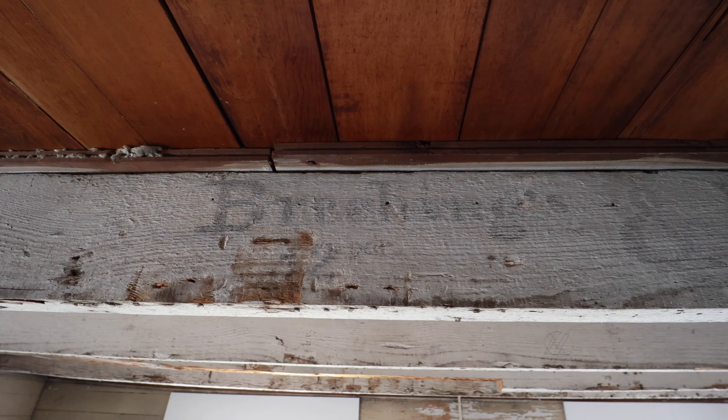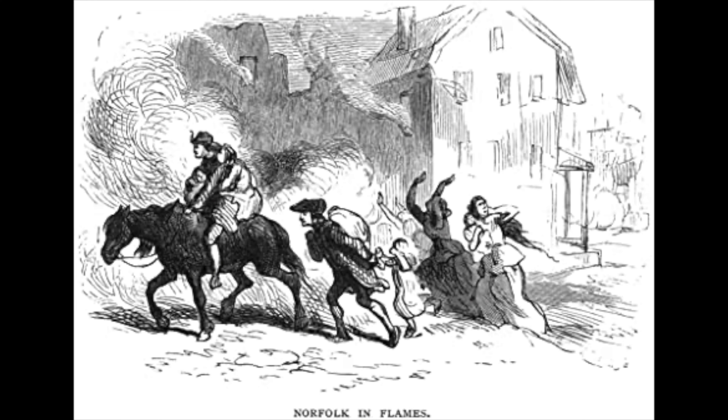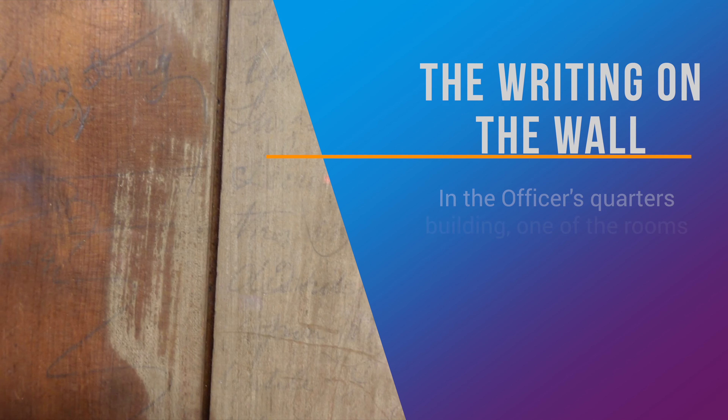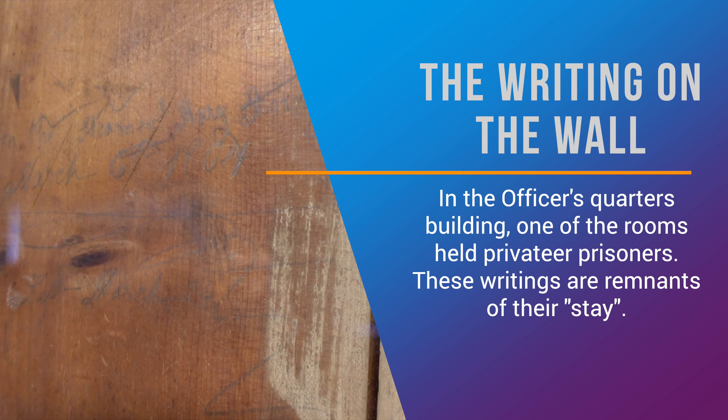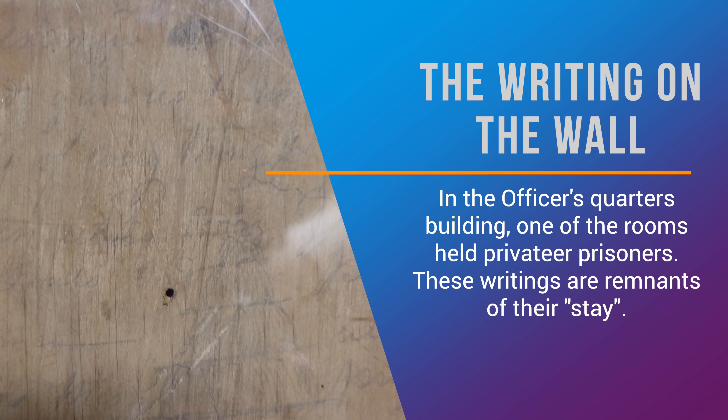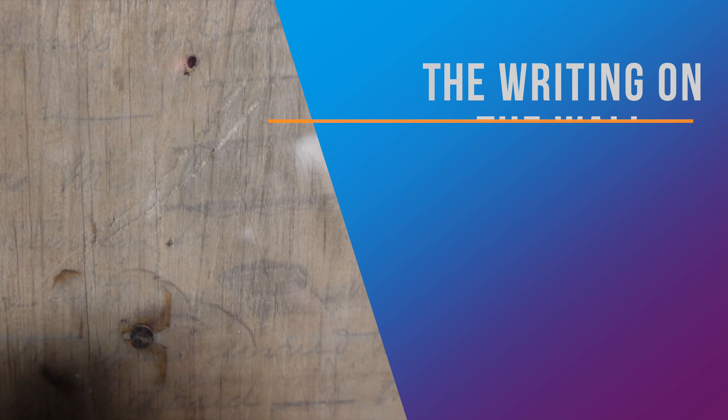This fort has been around since the American Revolution. It's seen the War of 1812 and the Civil War, so it's been used through many different conflicts. In the Revolutionary War, the British Royal Navy came here and shelled the town. The Loyalists were fleeing and the revolutionaries were trying to hold the town. The fort was still here, though it didn't stop much of what happened that day.